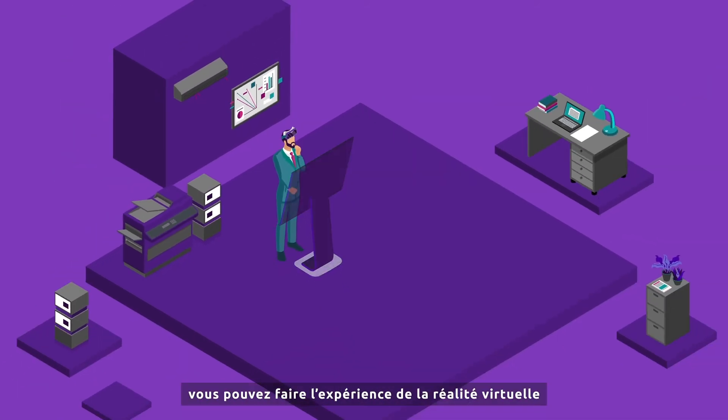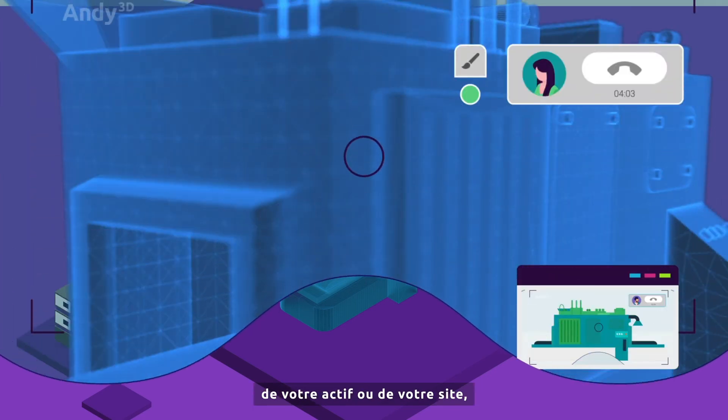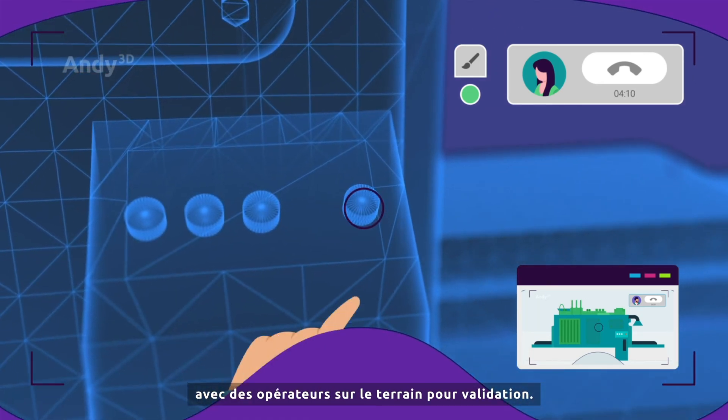As a remote customer, you can experience virtual reality to preview a 3D model of your product, asset or site, interact with it and continue live cooperation with remote field operators for validation.